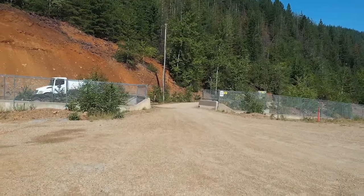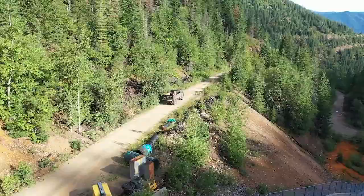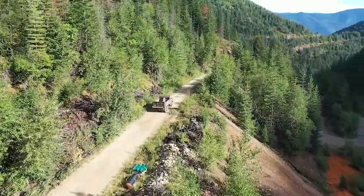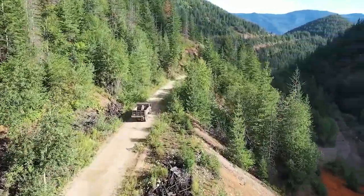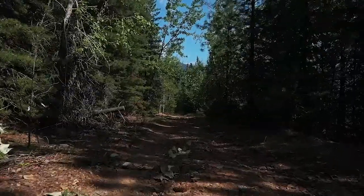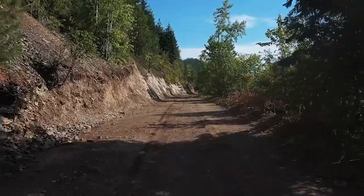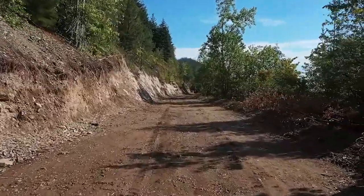We've been working on opening up a haul road that was used in production here back in the 50s and 60s. It's about a 2.8-mile road that is now completely open. Just a few months ago it was only passable on foot, and we have widened that road to accommodate up to a 40-yard haul truck.